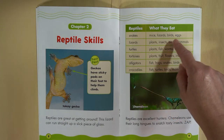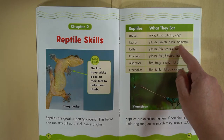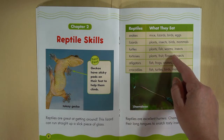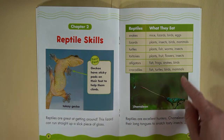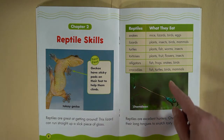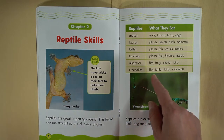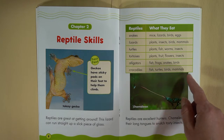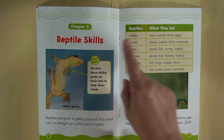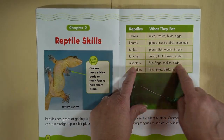Snakes eat mice, lizard eggs, and birds. Lizards eat plants, insects, birds, and mammals. Turtles eat plants, fish, worms, and insects. Tortoises eat plants, fruit, flowers, and insects. Alligators eat fish, frogs, snakes, and birds. Crocodiles eat fish, turtles, birds, and mammals. What I like about this table is that instead of the author writing a bunch of text, we can easily go down and pick what we want to learn about.